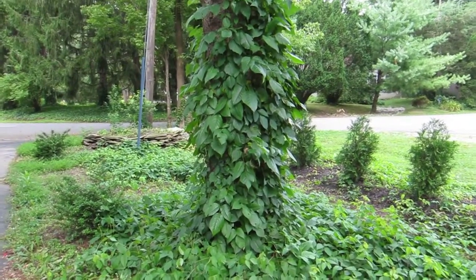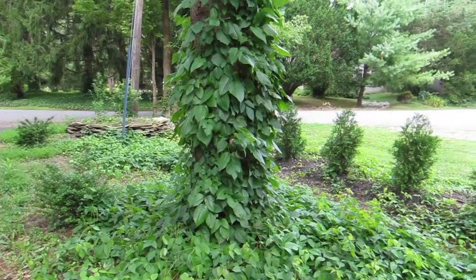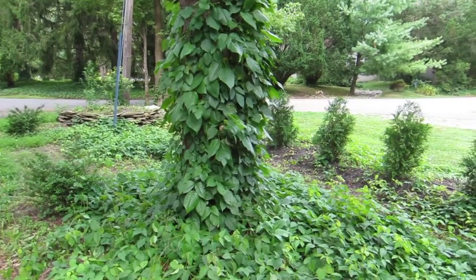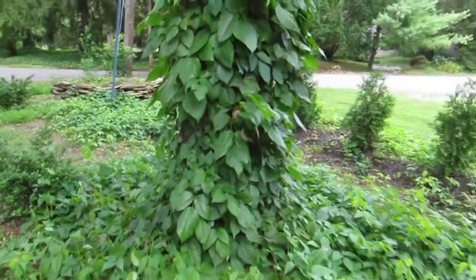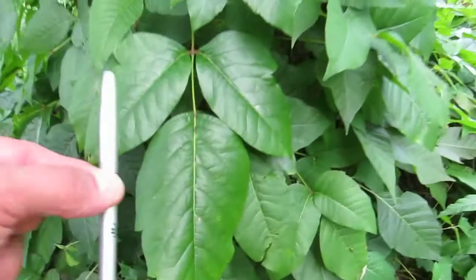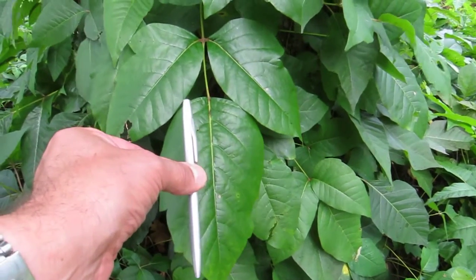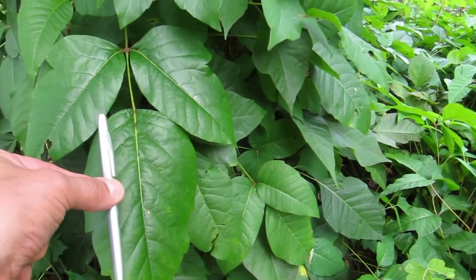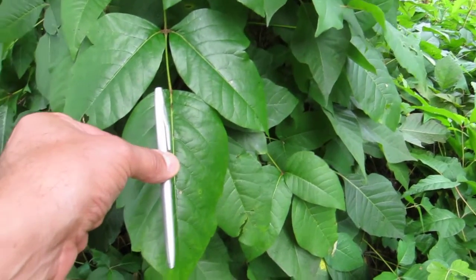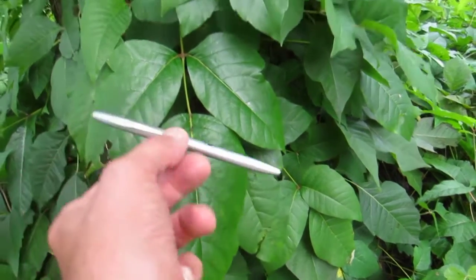Poisonivyremoval.com — we're looking at poison ivy that has grown up a spruce trunk. Mature poison ivy has grown up the trunk, and as you can see up close, the size of the leaves is larger than my pen. One leaflet is longer than the pen; the pen is about five inches, and this leaf probably measures maybe six and a half inches. And look at the width.